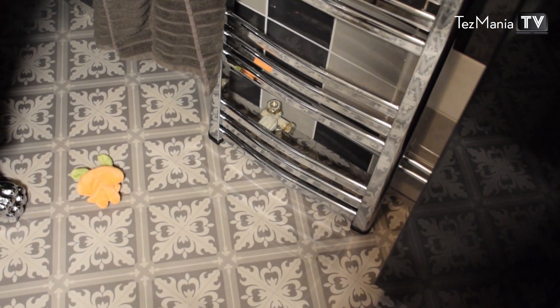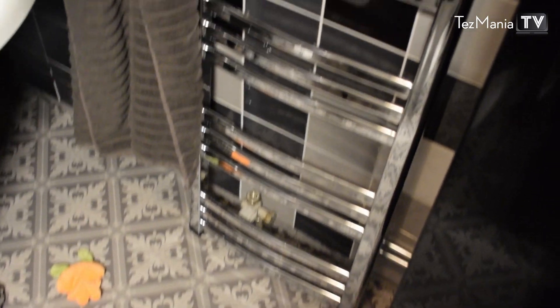The shower curtain is transparent texturized plastic. The radiator slash towel warmer is not installed yet because the plumber made a small error, so it's standing on the floor right now — hopefully it will be installed soon.